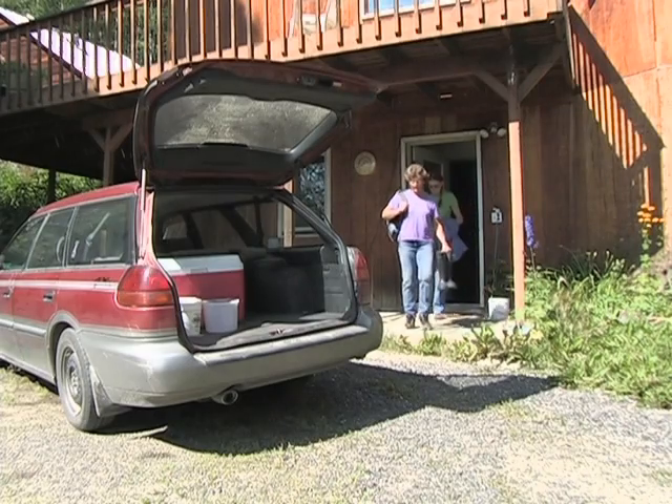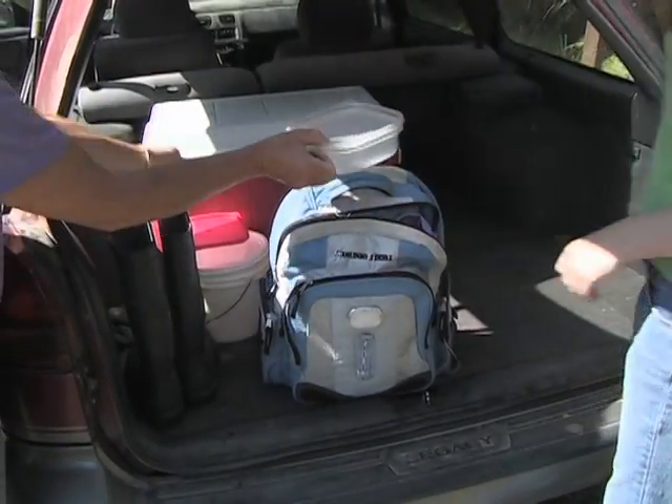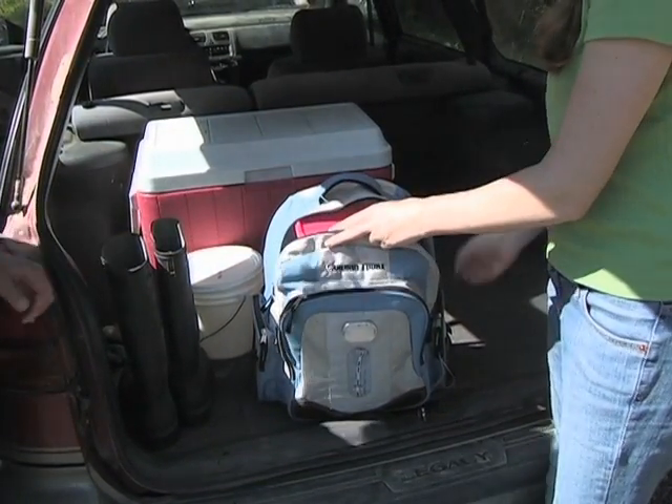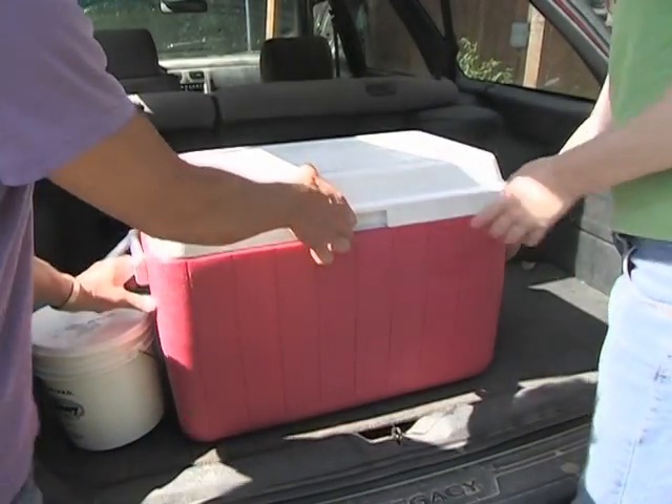First, let's look at what you need to take with you when you go. You'll need to take shallow containers with lids. If the containers are too large, berries on the bottom will be crushed by the weight of those on top. Bring a cooler to keep berries cool on the trip home.